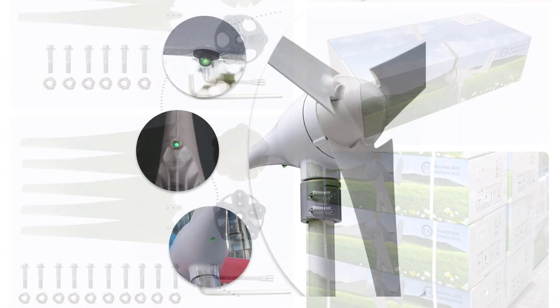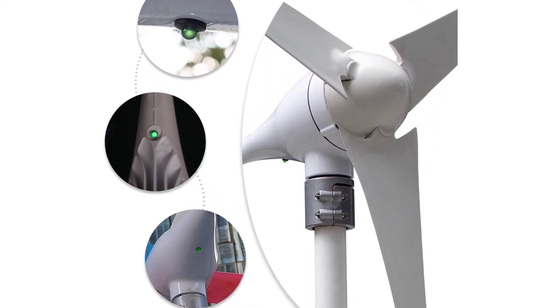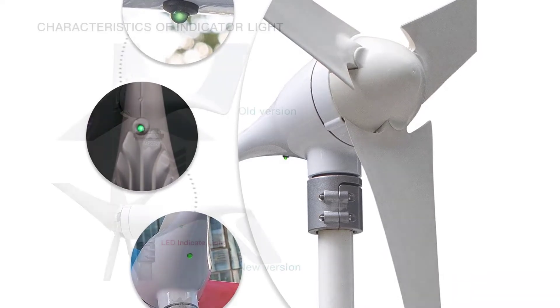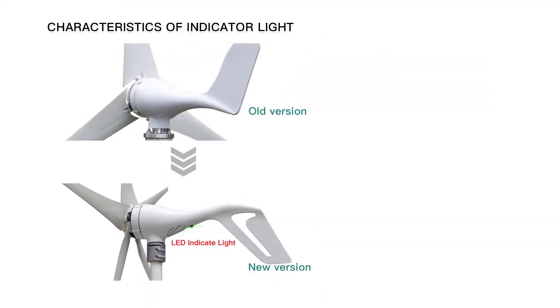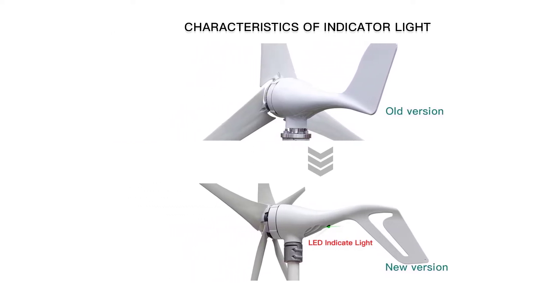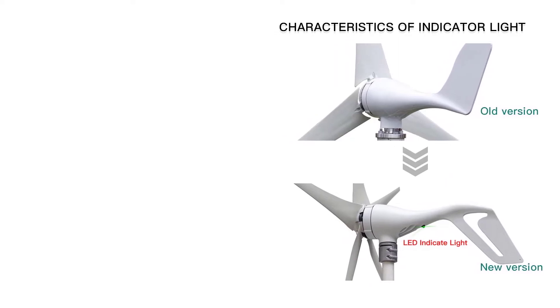Incorporating a controller into the system, the Mars Rock Wind Turbine becomes a flexible and efficient energy generator for those with a love of the great outdoors. The small wind turbine can be set up for use in most locations and on a wide range of devices. The wind turbine system is simple to install and is capable of charging 12V and 24V batteries directly.